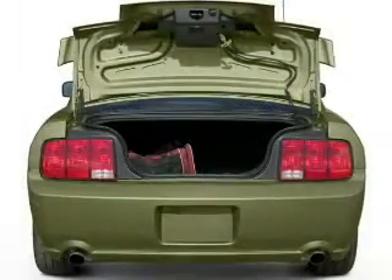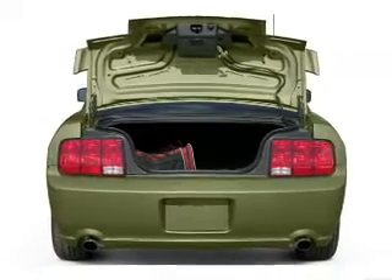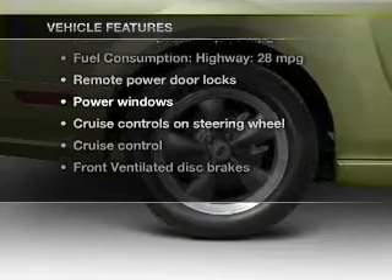Stand out from the crowd with premium wheels. Savor your listening experience with the premium sound system. And with these notable features, you won't want to miss out on the opportunity to own this amazing ride.